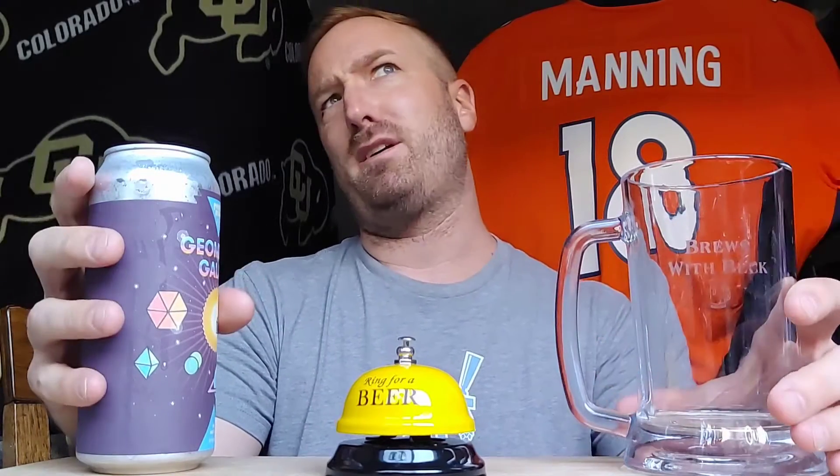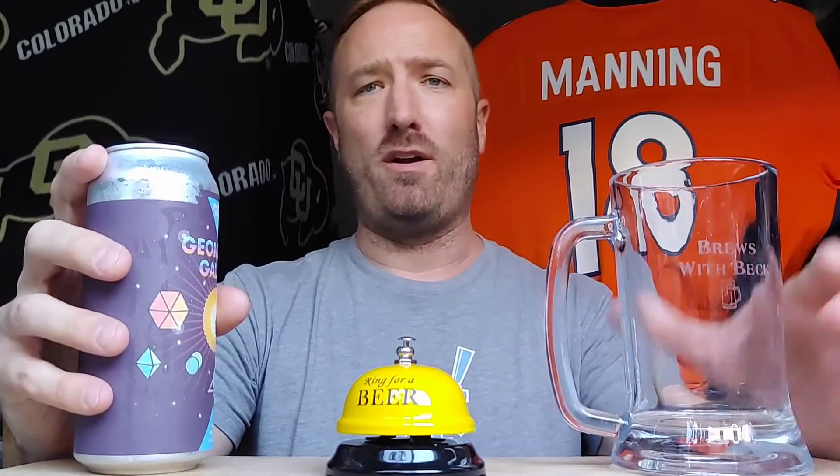8.5% on the register. Let's dig into this, shall we? It doesn't say a date on the can, but I think it's probably about three weeks old as far as I can tell. All right, let's pour it.